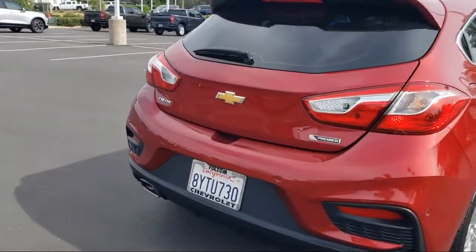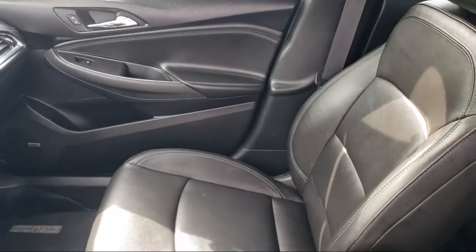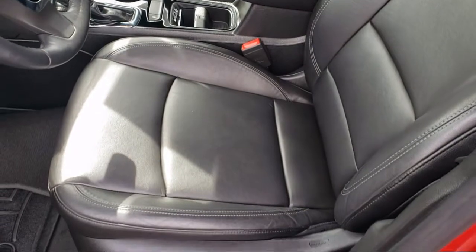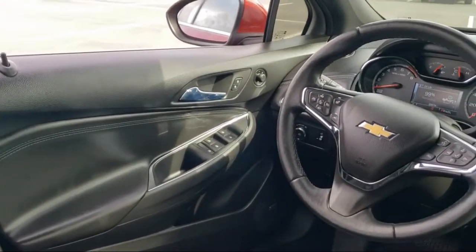Every GM certified pre-owned vehicle comes equipped with an impressive 12-month, 12,000 mile bumper-to-bumper limited warranty. Plus, every certified pre-owned vehicle comes with the remainder of a transferable five-year, 100,000 mile powertrain limited warranty.